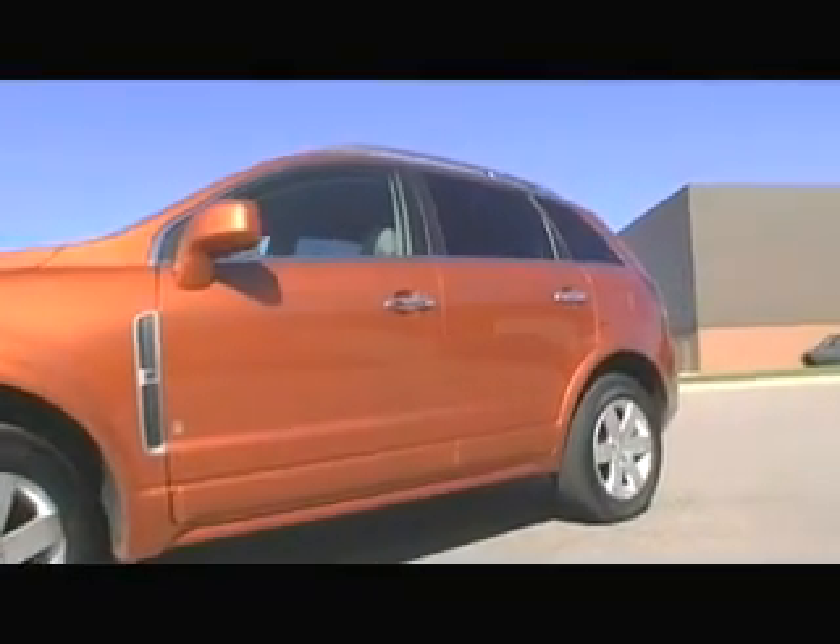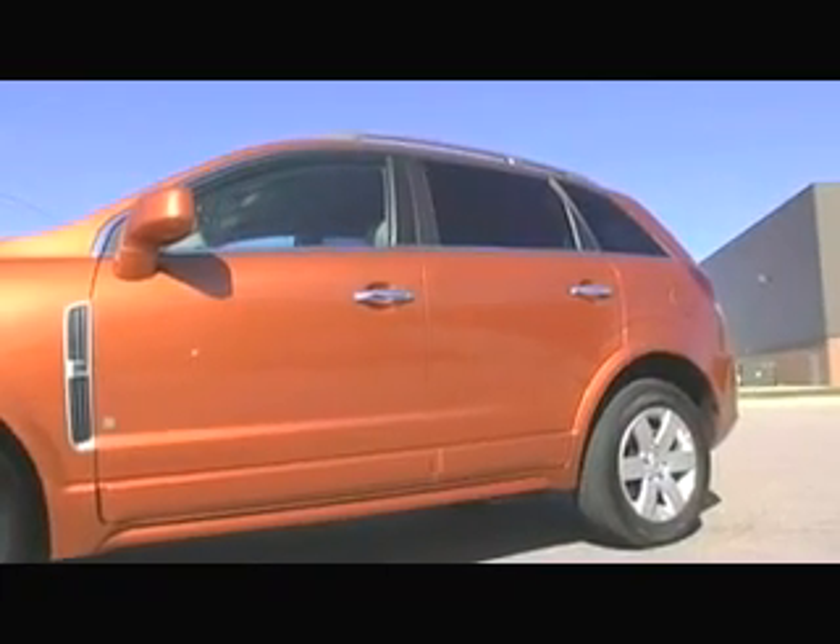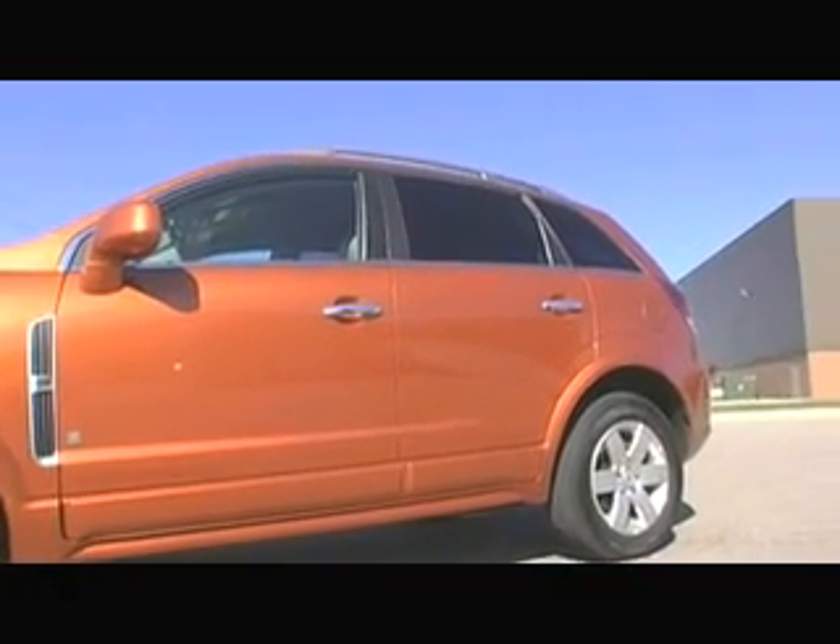The headlines for the new 2008 Vue are new dramatically styled exterior design, really refined premium-feel interior, new level of safety features — we're bringing safety features to Vue that we haven't had in the past. Also, convenience features that otherwise you wouldn't find in a small SUV segment. So let's take a look.